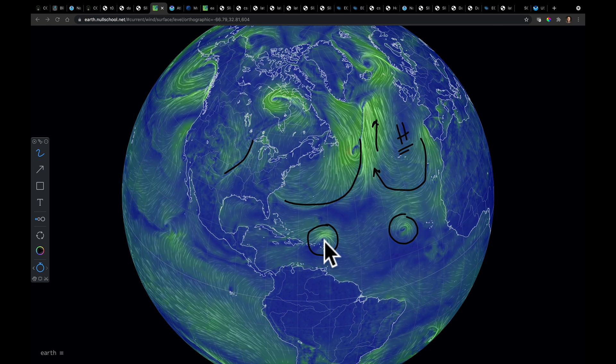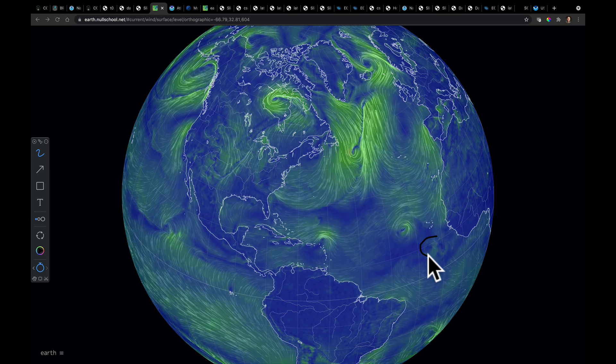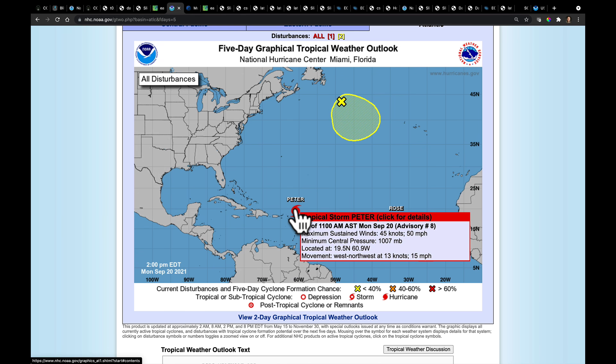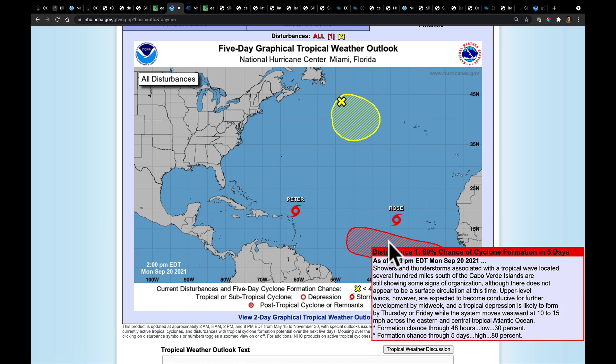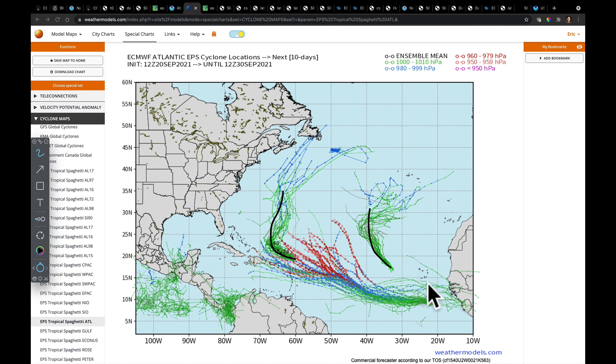Because of the position of the subtropical high and these fronts that keep coming through, these cyclones — Peter, Rose, and a third one we're watching with an 80% development chance — are going to have a very difficult time getting to the United States. Peter is just barely a tropical storm; Rose is just barely a tropical storm. The timing and advancement of this last system with the 80% chance and these fronts coming out over the North Atlantic will be critical to see if it also gets diverted. If we keep the subtropical high way over here, that's just another indicator that we'll push them on around. To understand where those fronts are coming from, I need to switch oceans and come over to the Pacific.